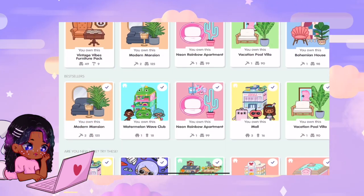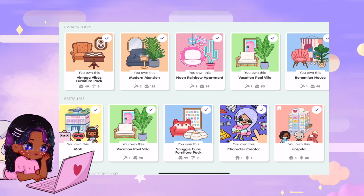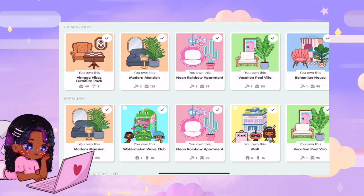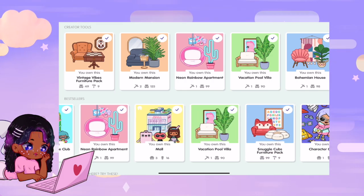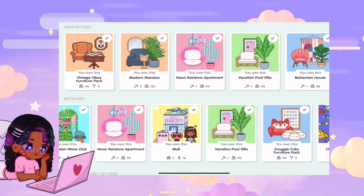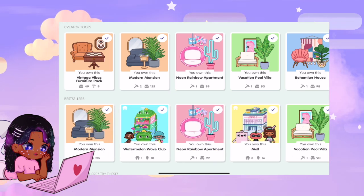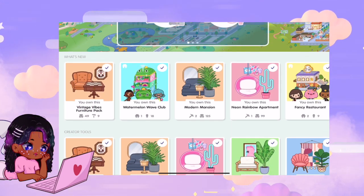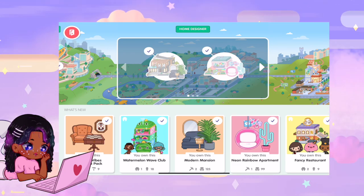So we're over here in the shop. Let's go look at bestsellers. What's crazy about bestsellers is this is where they tell you which packs people buy the most. The funny thing is that the ones on this list are some of the ones I'm about to show you — they've got Vacation Pool Villa, Modern Mansion, and Neon Rainbow Apartment. The reason why I have check marks all across here is because I bought everything in the app — all the packs, all the places, houses — I've been playing it for months, so I just figured why not.